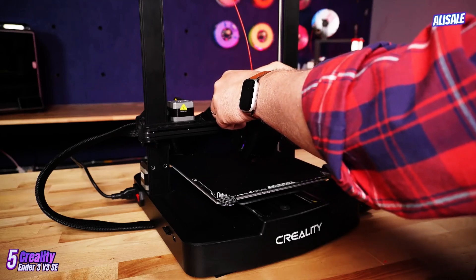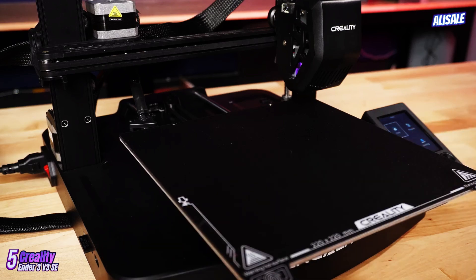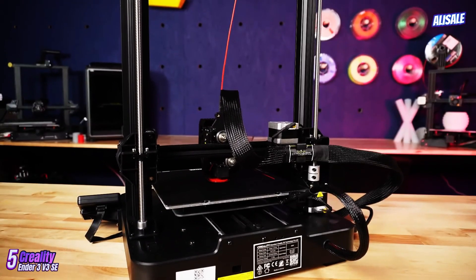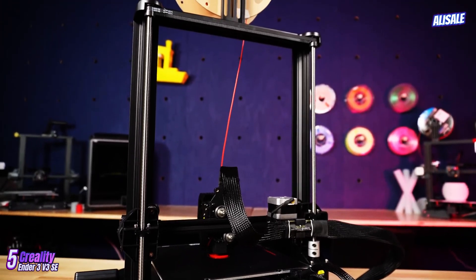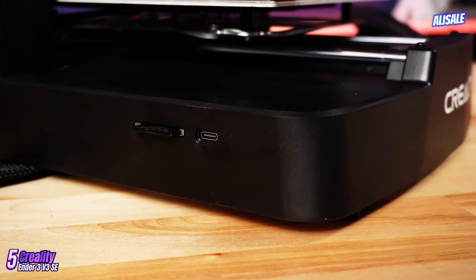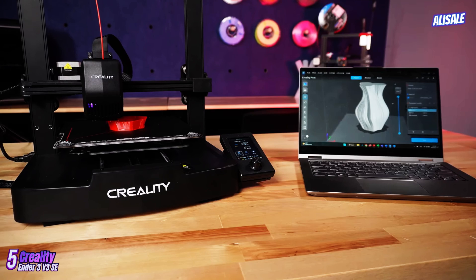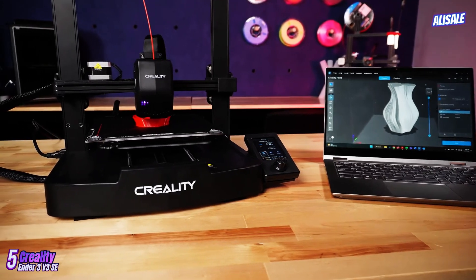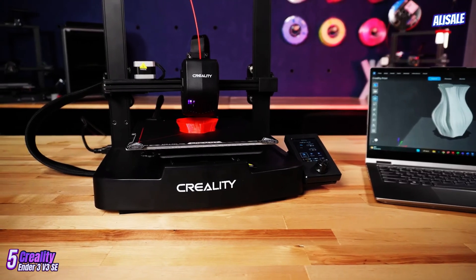In summary, the Creality Ender 3v3 SE is an impressive 3D printer that brings significant improvements over its predecessors. With its solid build quality, excellent print performance, and user-friendly interface, it represents outstanding value for money. Whether you're just starting your 3D printing journey or looking to upgrade, the Ender 3v3 SE is a worthy contender that delivers on both quality and affordability.